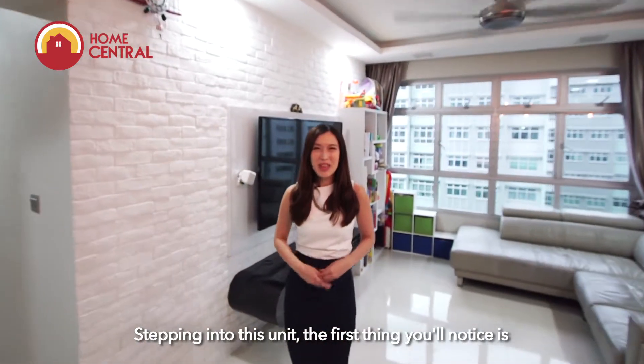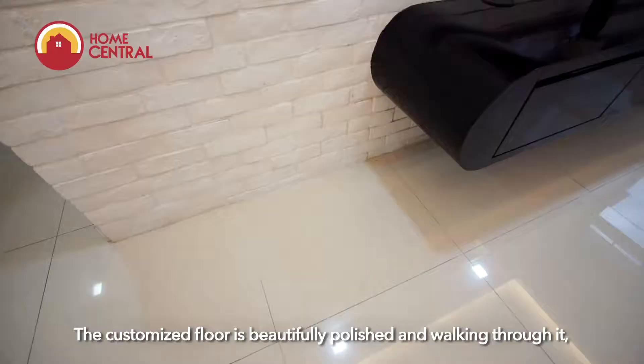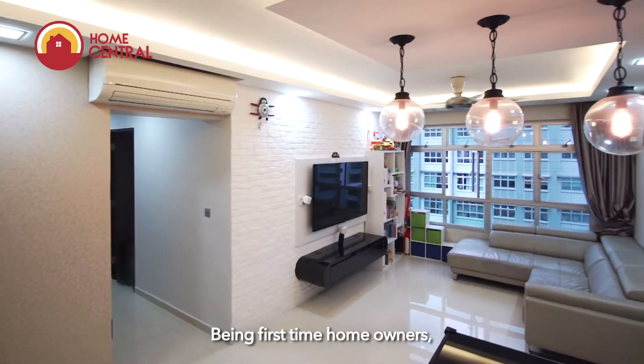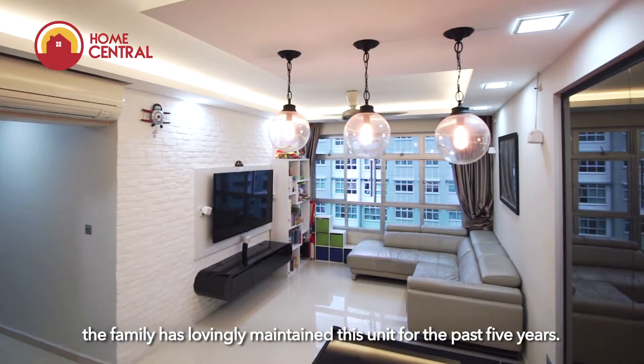Stepping into this unit, the first thing you notice is the excellent condition it is in. The customised floor is beautifully polished and walking through it feels like you've walked into a show flat. Being first-time home owners, the family has lovingly maintained this unit for the past 5 years.